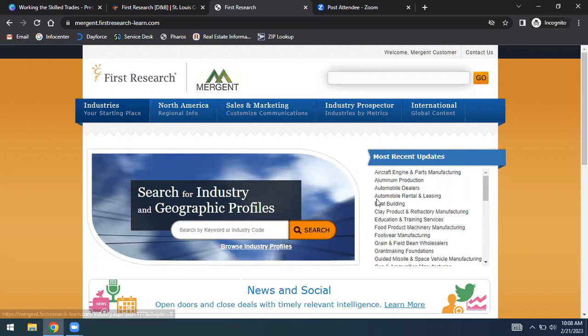We were just talking about food service, so I'll type that into the search box. You might ask yourself: why do I care about industry research? Industry research tells you how the industry as a whole is moving — whether it's in a positive direction, seeing more jobs and growth, or a negative direction. You can look at a SWOT analysis, which shows the industry's strengths, weaknesses, opportunities, and threats, and apply those to the company or industry you're looking to work with.